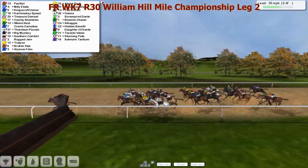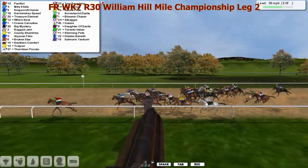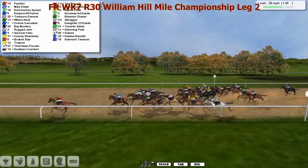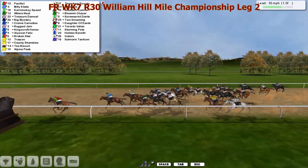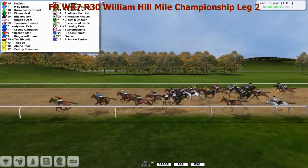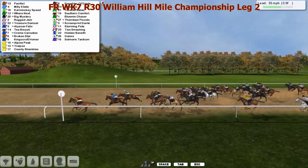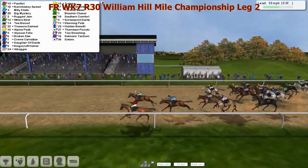With two and a half furlongs to go, milly it's only second, kingscroft homer now starting to run on. Karaminski speed is now really starting to lift towards the inside as well, but it's pacifist they've got to catch. Milly it's also running on quite nicely with karaminski speed now starting to wind and grind towards the outside. One furlong left to go - pacifist says catch me if you can!